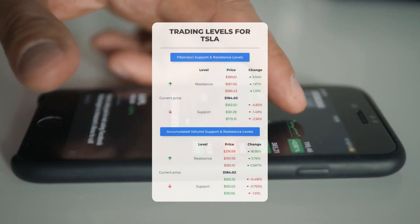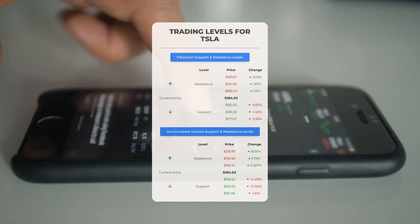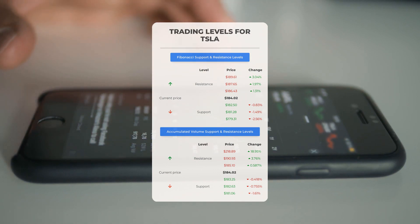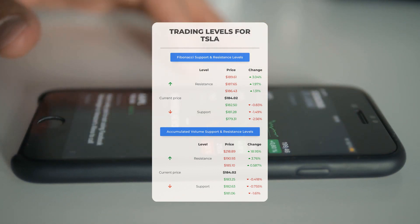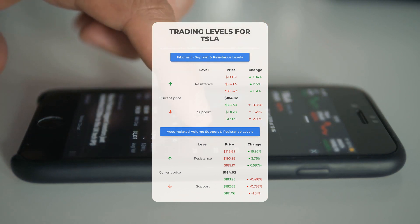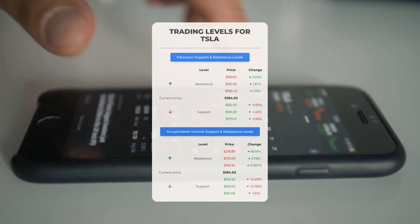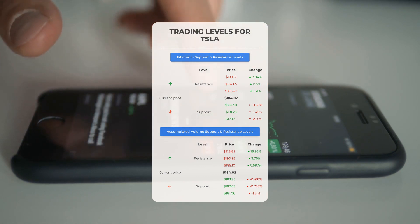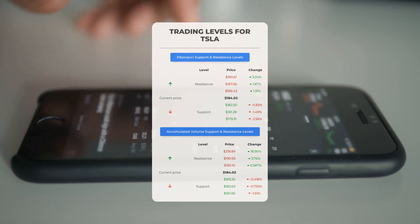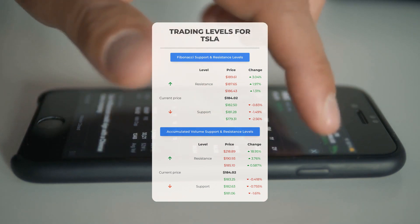Here are potential day trading levels for Tesla. If we see an upward trend, the first resistance level is at $185.10. If you're not already invested, it may be wise to wait for this level to be breached before entering a position. On the downside, Tesla faces its first support level at $183.25 — if this support holds, it could present a good opportunity to enter the market expecting a rebound.